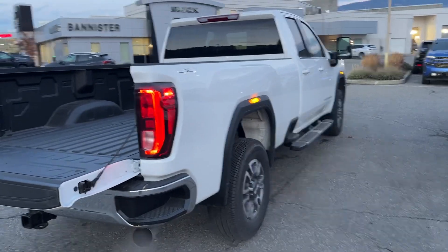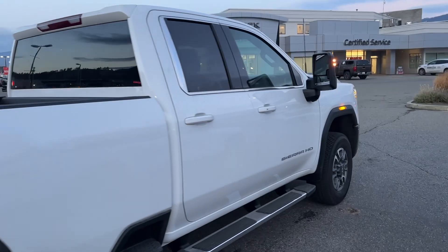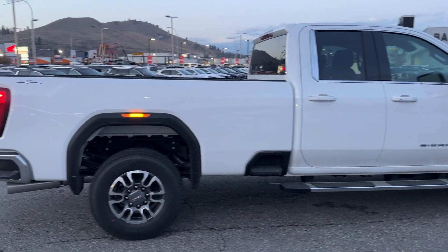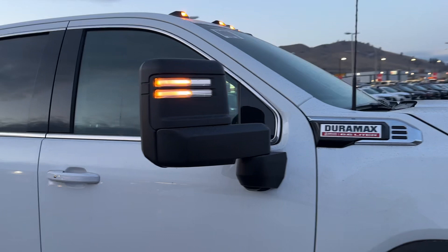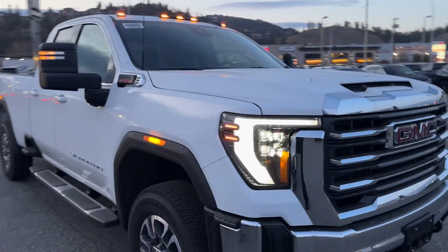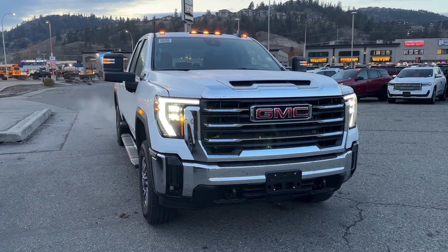10-speed, 2024 model, so it's got the upgraded Duramax and the upgraded Allison. Black extendable trailer tow mirrors, cap lights — it's all there.